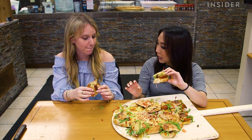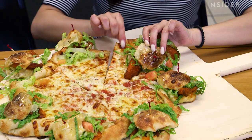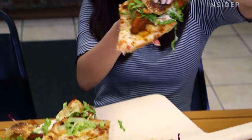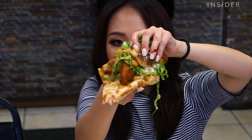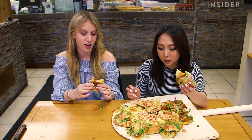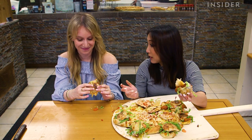Now that you've tried all three, which one is your favorite? I think I like the buffalo chicken slider the best. I have to agree. I think that the chicken parm came as a close second, but the buffalo chicken has so many elements of flavors. And ranch. And ranch, which makes everything better.